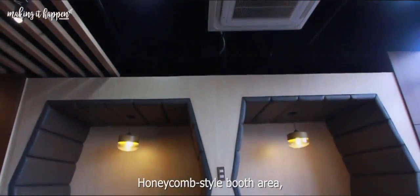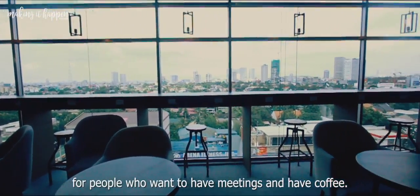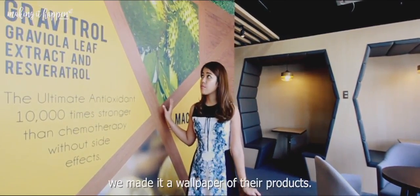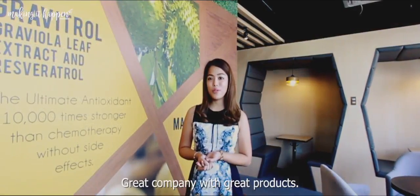There's a honeycomb-style room area for people who want to have meetings and have coffee. And this wall, instead of making it plain, we've made it a wallpaper of their products — it's a great company with great products.